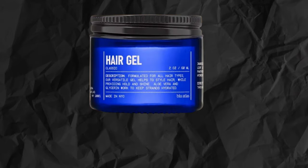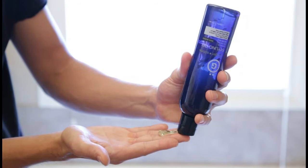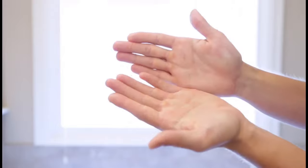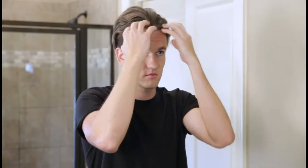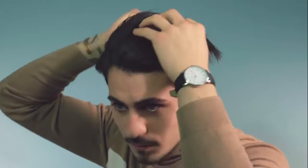The next category of stylers is gels. Gels provide quite strong fixation. Most often, gels have a glossy shine, but not necessarily — there are also matte gels. Gel is applied to damp hair. Gels make the styling stand out and are suitable for owners of long hair.